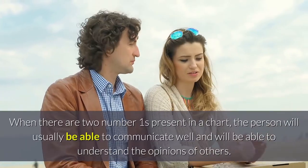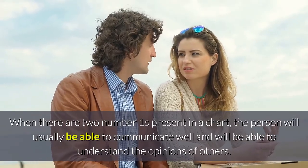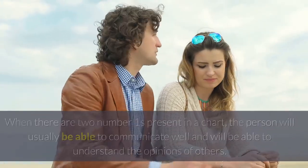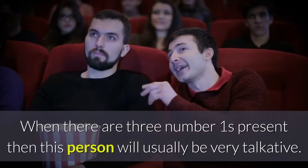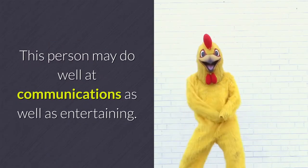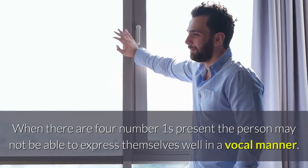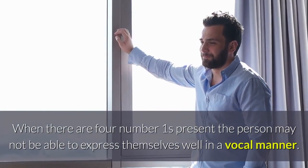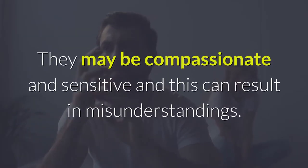When there are two number ones present in a chart, the person will usually be able to communicate well and will be able to understand the opinions of others. When there are four number ones present, the person may not be able to express themselves well in a vocal manner. They may be compassionate and sensitive, and this can result in misunderstandings.